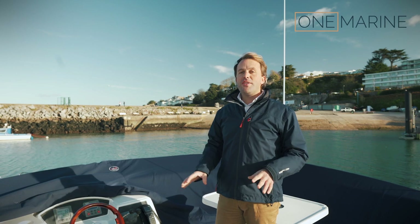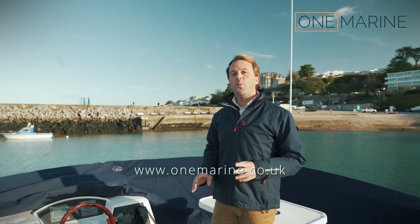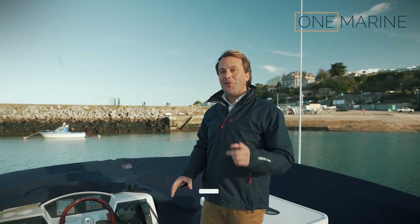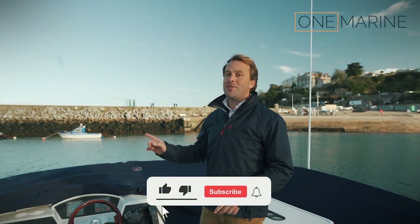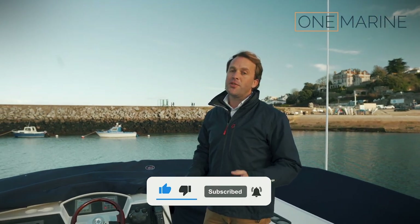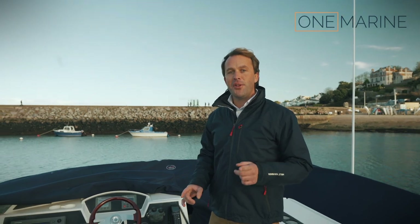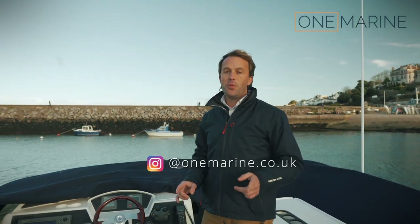If you'd like to see more pictures of the flybridge with the covers off, please head over to our website at www.onemarine.co.uk. Before you go, don't forget to subscribe — hit the subscribe button and the bell icon, we really appreciate every single subscriber. Also if you're on Instagram, go and check out our Instagram page for weekly updates on everything we're up to.